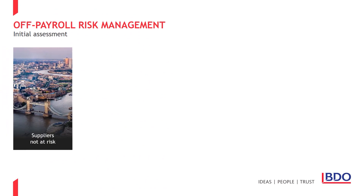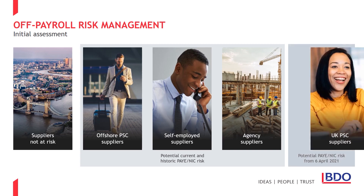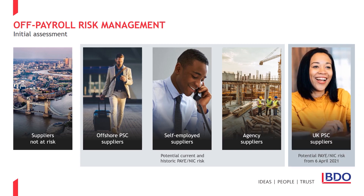Our initial assessment breaks down your supplier population into those that do not present a risk, self-employed and offshore PSC suppliers who may pose a current and historic risk. It also provides details of agency suppliers you will need to contact to establish how they are engaging the workers they are supplying you with, to establish whether there is a current, historic or potential future risk. Also, looking at UK PSC suppliers now can help you get ahead and plan for the future.